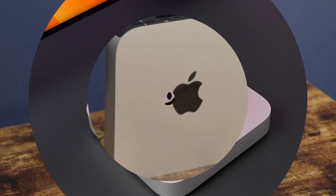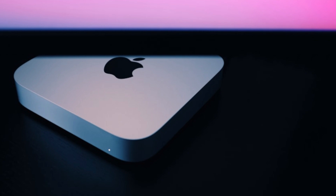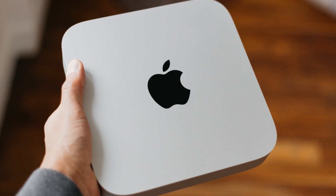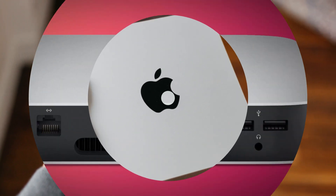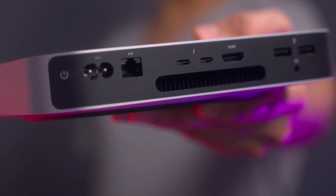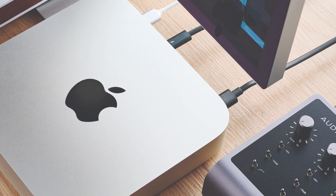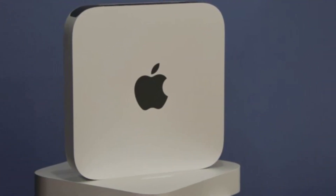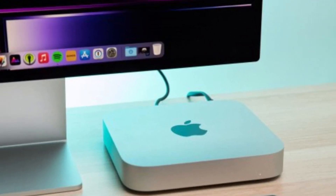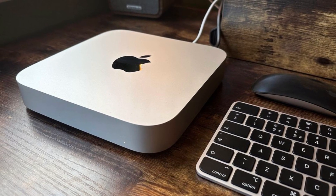M1 chip: at its heart lies Apple's revolutionary M1 chip, delivering unparalleled performance, speed, and efficiency. Whether you're tackling demanding tasks or enjoying multimedia content, the M1 chip ensures smooth, lag-free performance every time. Compact design: despite its small footprint, the Mac Mini packs a punch. Its sleek, minimalist design complements any workspace, while its compact size makes it ideal for those with limited space without compromising on performance. Compact yet mighty, the Apple Mac Mini redefines what's possible in a desktop computer, delivering exceptional performance, versatility, and style in a compact package.